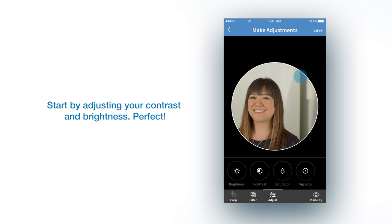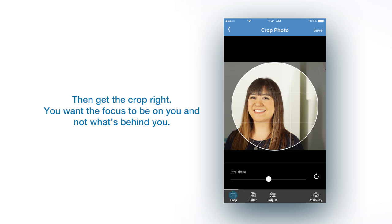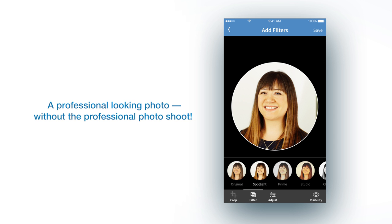Start by adjusting your contrast and brightness. Then get the crop right — you want the focus to be on you and not what's behind you. Then there are some great photo filters to choose from. Give yourself a little bit of star power. And there you have it, as simple as that — a professional looking photo without the professional photo shoot.